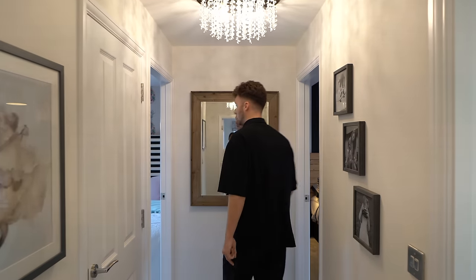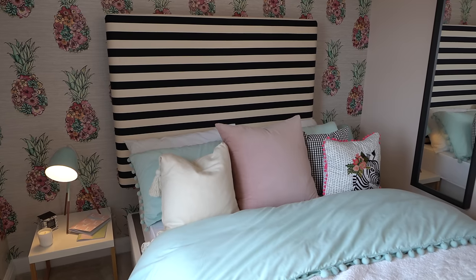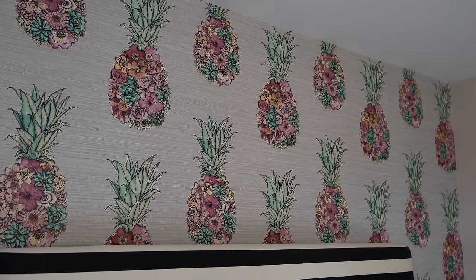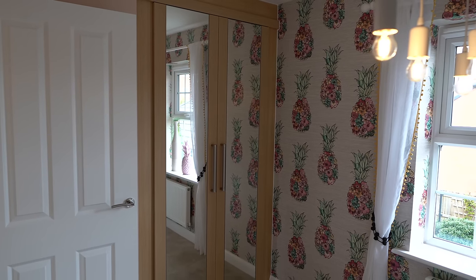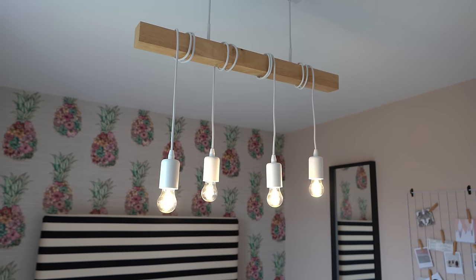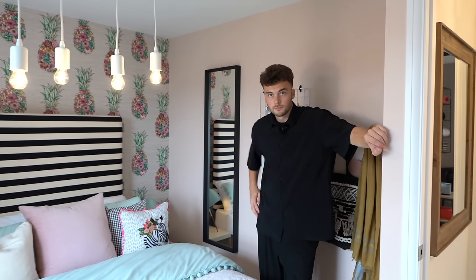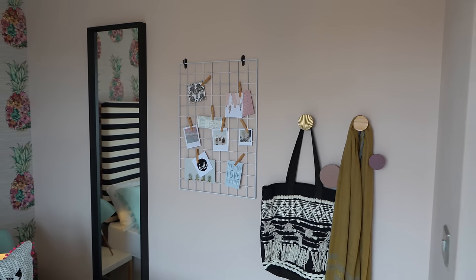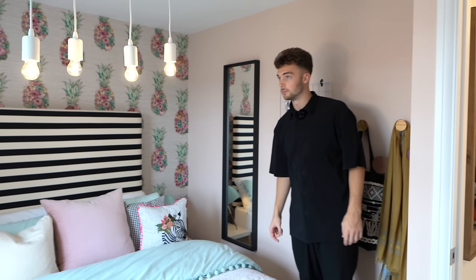This third bedroom has a slightly more feminine setup with a floral theme — very natural vibe throughout the house. There are lovely wooden touches in the storage and lights hanging over the bed. The headboard is cool too. What I love about the interior design is that each room has its own take on the nature theme. There's also a view down to the garden from here.